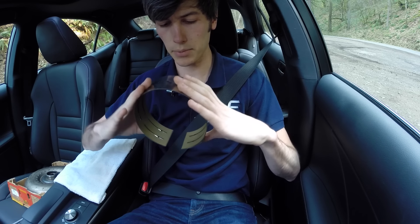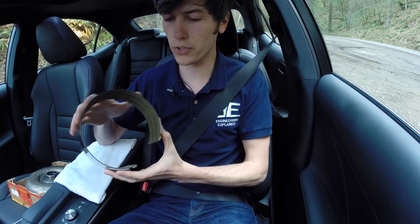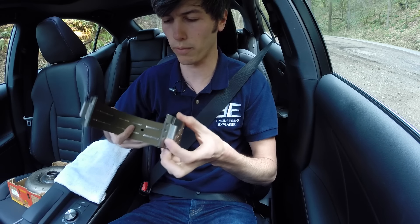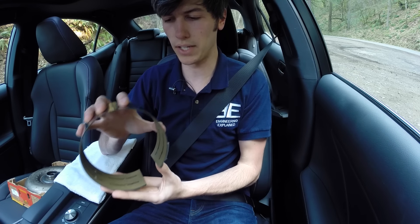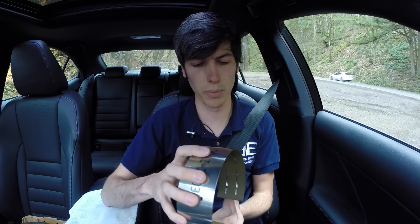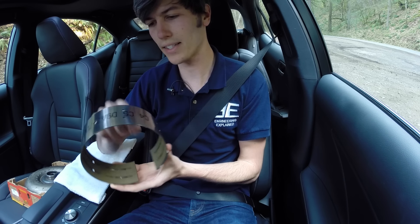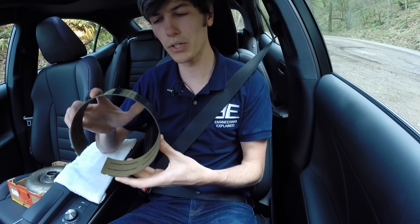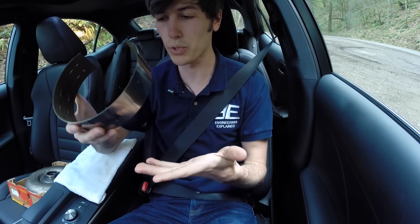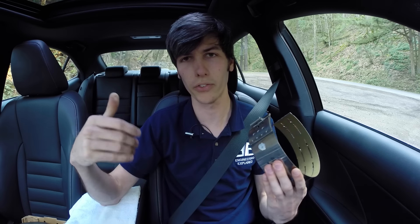This is an automatic transmission band, and what it does is clamp down around the housing of a planetary gear set to alter the gearing. This works a lot like the reverse of a drum brake — instead of pressing out like a drum brake, this squeezes down on a drum. When you change direction, you're using these bands as well as multi-plate clutches within the transmission. You're using this band material to stop your car rather than the brakes, which are cheap and easy to replace versus this part, which is only $18 but very difficult to access and expensive to repair.